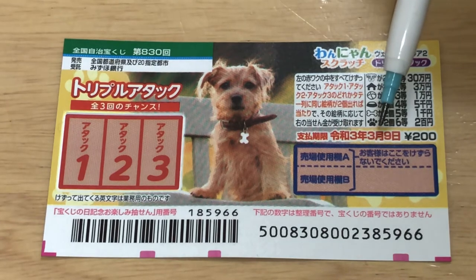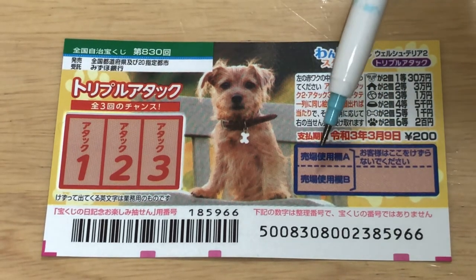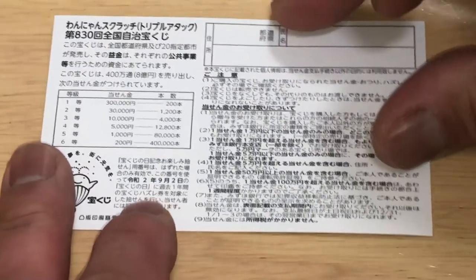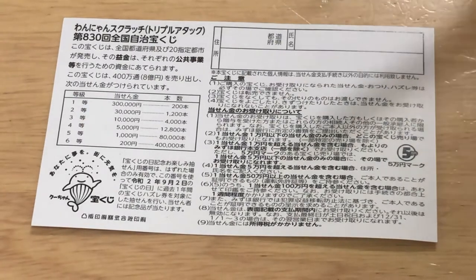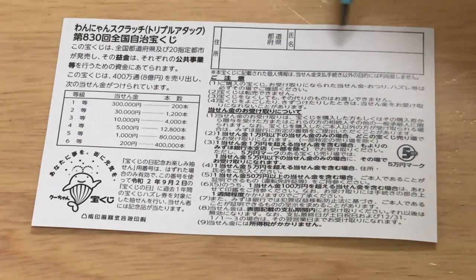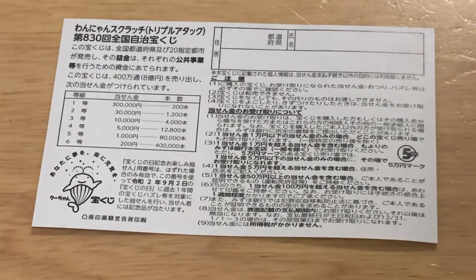You have until March 9th, 2021, REIWA III to claim your prize. Don't scratch here. Quickly, looking at the back — here is a breakdown of the prizes and the rules in Japanese. If you happen to win the first prize, you're going to have to fill in this area. Here, you will write your prefecture, then your full name, then your address in Japan. All winnings are tax-free in Japan.